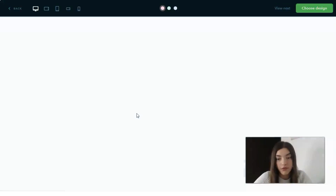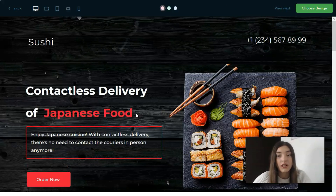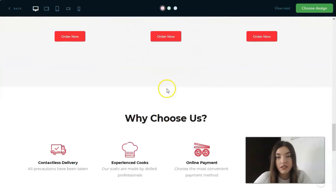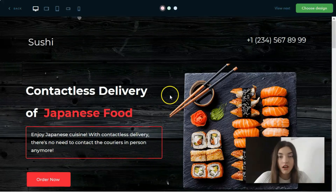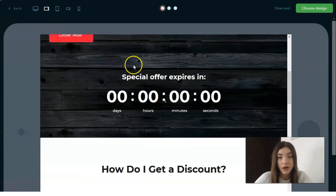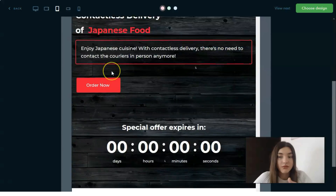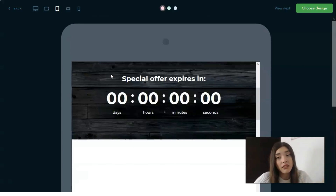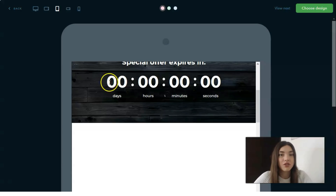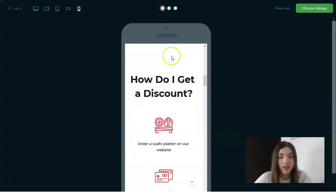You have the opportunity to click the preview button and see the adapted versions of the template. This helps you analyze whether the template is good for you. If it's not, you can view the next one. You can see the desktop version and the tablet version — both vertically and horizontally — to check the adaptive design, which is important.